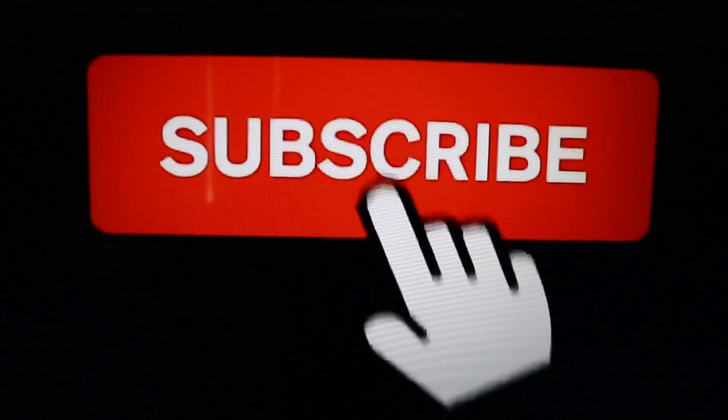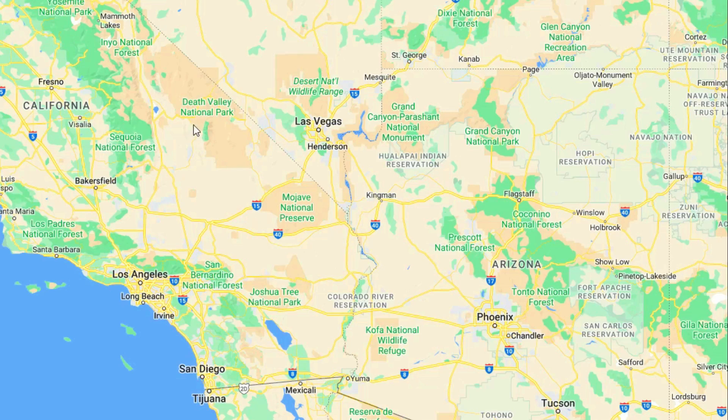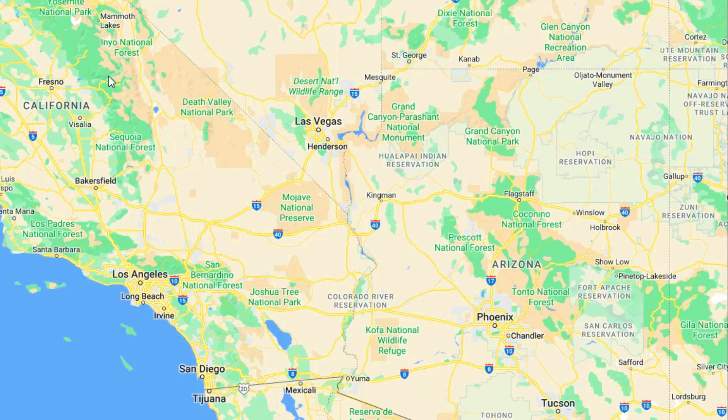Before we get started, please take a moment to subscribe if you haven't already done so. On this adventure, like we said, we're headed for Death Valley National Park.